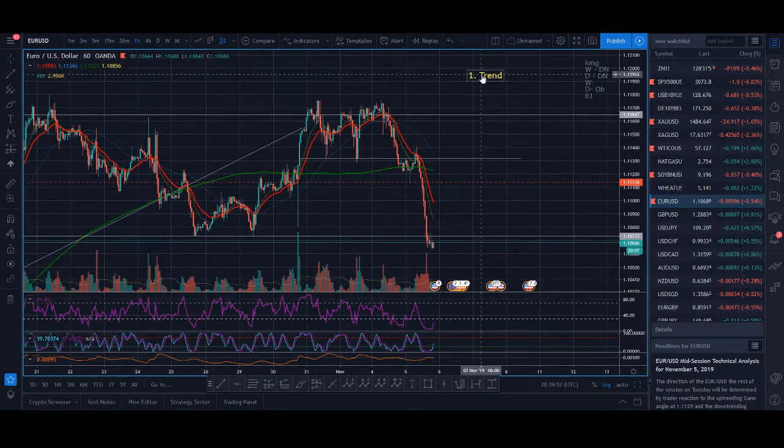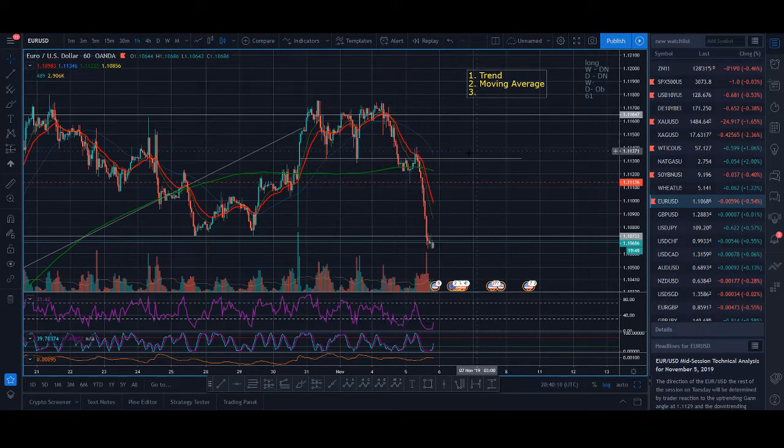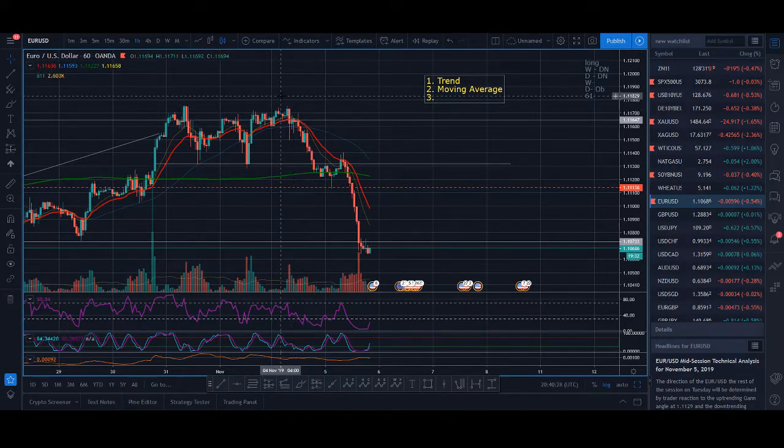The next thing you look for is moving average. This is a very simple way of doing it: if you're looking to buy, the moving average should be below price; if you're looking to sell, the moving average should be above price. So if you're below the moving average, you sell; if you're above the moving average, you buy. Today I shared a couple of trades with some of my mentees and it's been a really great trading day for me on euro dollar.